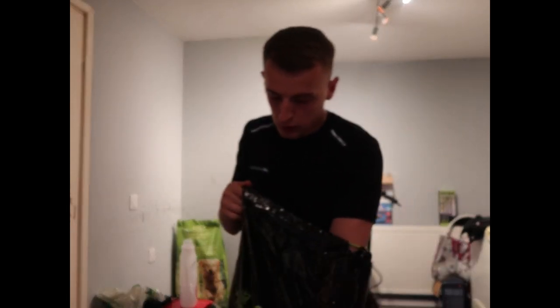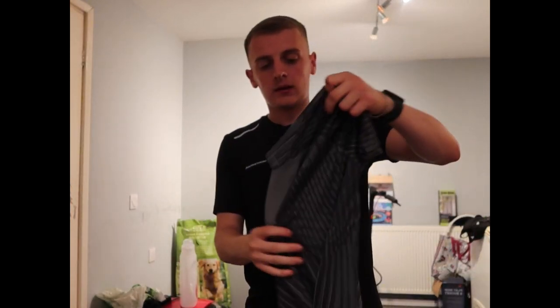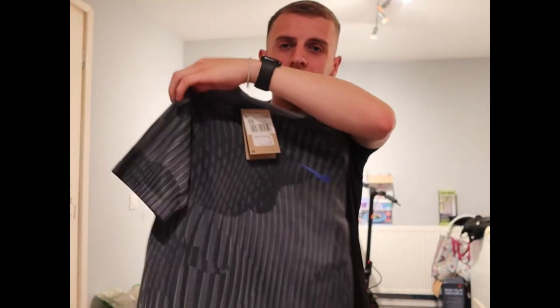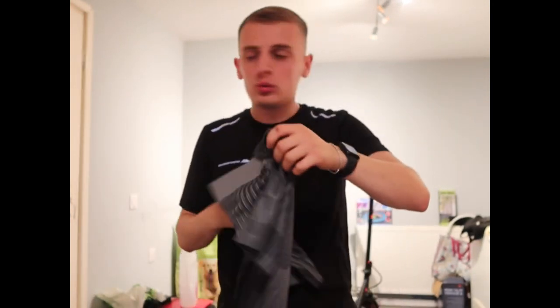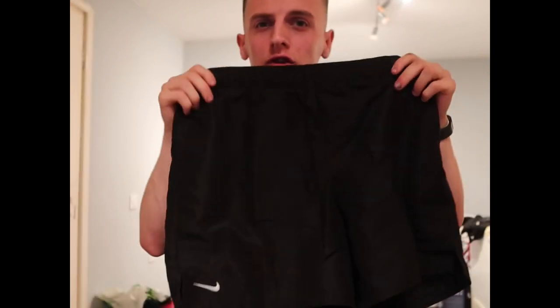With that outfit we also got a black and grey Nike t-shirt with the blue tick, and just some black Nike shorts with the white tick. And once again, my favourite bit — showing you guys the outfit.